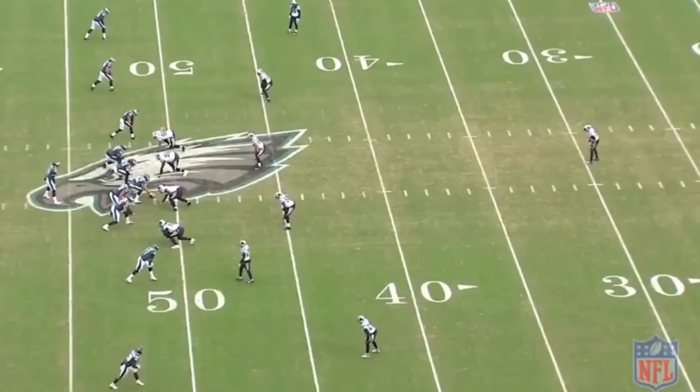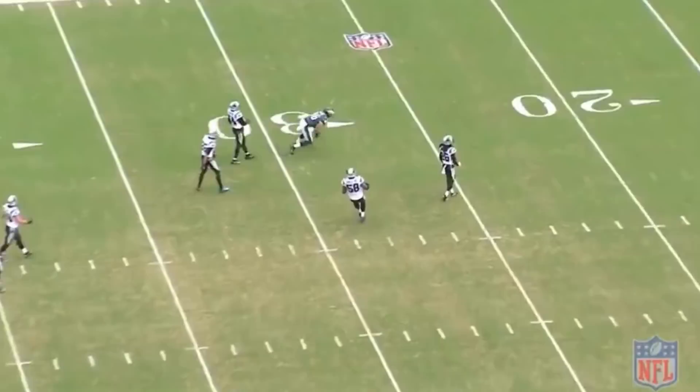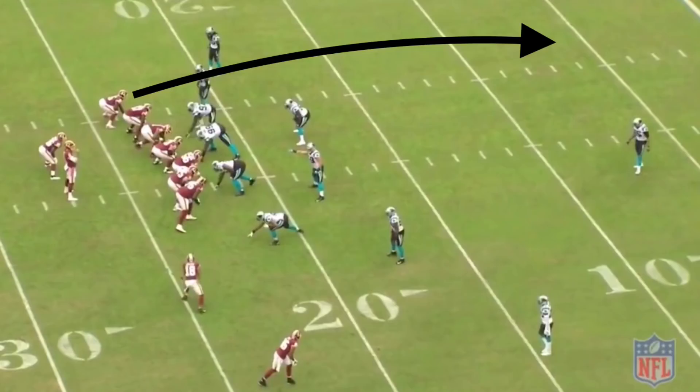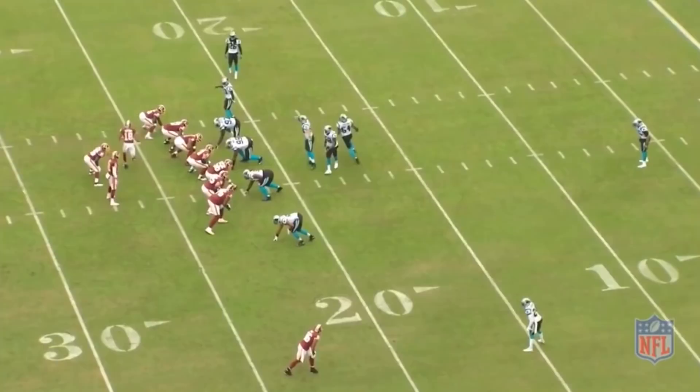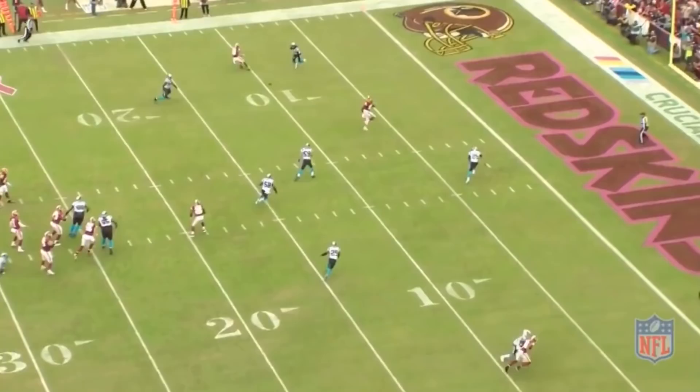We saw teams attack the seams against the Panthers multiple times. Against the Eagles, watch how Zach Ertz attacks the seam as the Panthers' safeties and cornerbacks are unable to collapse fast enough. Again in the red zone against Washington, Vernon Davis attacks the seam and splits the curl-flat and hook-curl defenders. Alex Smith does a good job holding the safety, and you can see just how wide open the seam becomes against this cover three defense.